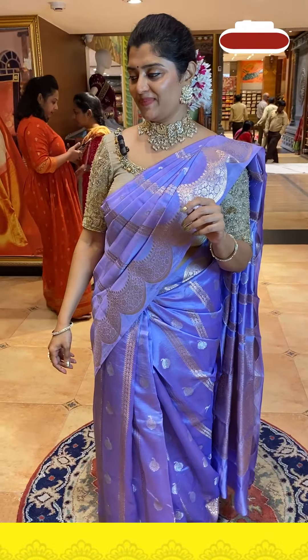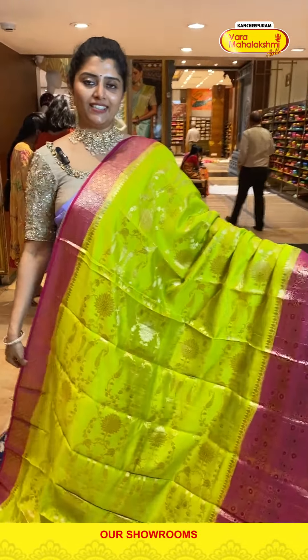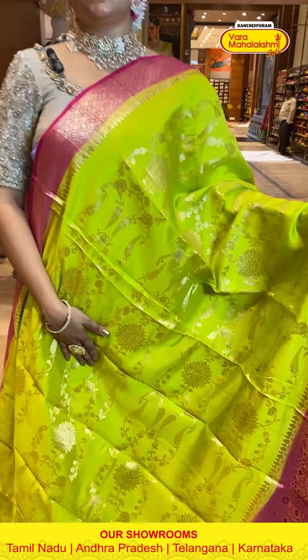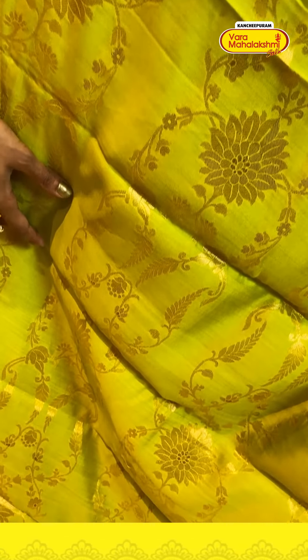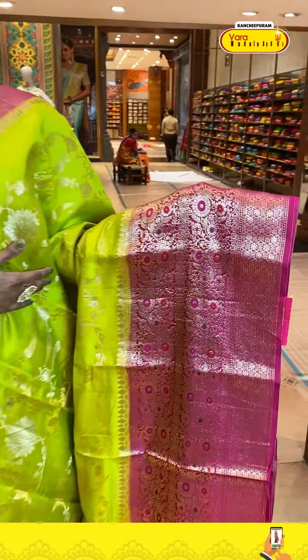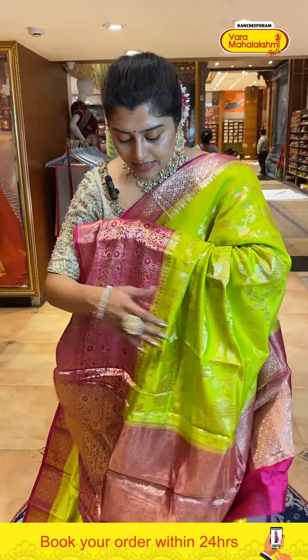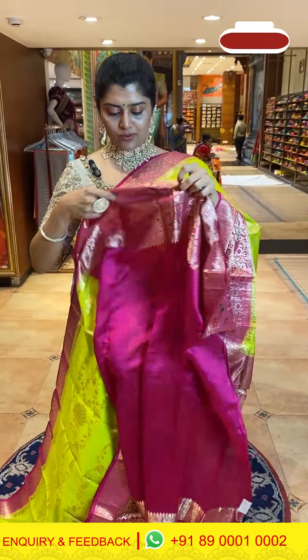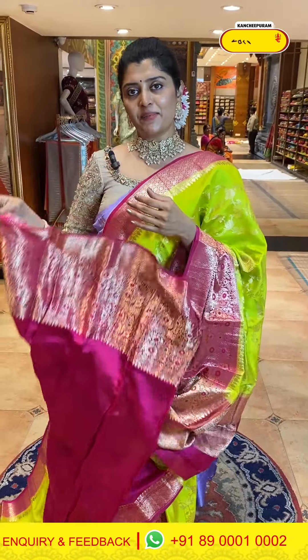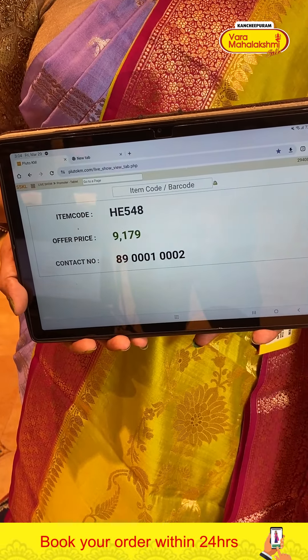A nice parrot green saree paired with a beautiful pink color — very nice combination. The body has horizontal pattern gold zari weave with circle flowery structures and creepers, with very big sized borders of almost 10 inches featuring horizontal patterns, flowers, and mina thread work highlights. The pallu is a beautiful kadi style in contrast. The blouse is contrast pink with a nice border. Code is 548 and price is 9179.